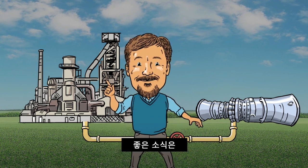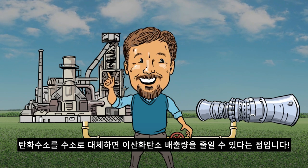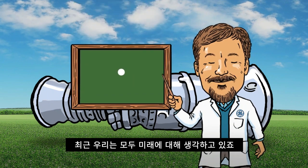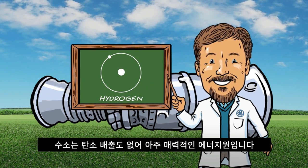The good news? Displacing a hydrocarbon fuel with hydrogen can lead to reduced CO2 emissions. But today, we're all focused on the future. With increased interest in renewable energy, hydrogen and its carbon-free status make it a very attractive energy source.